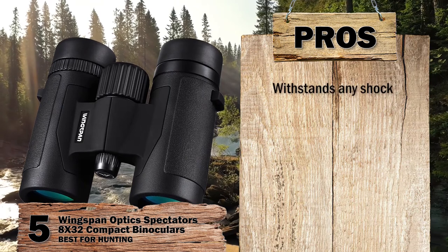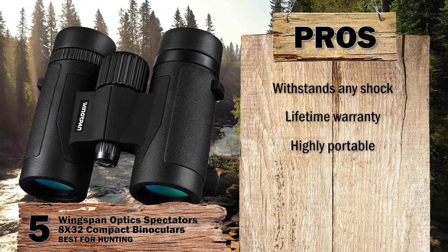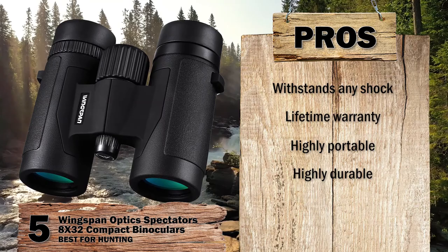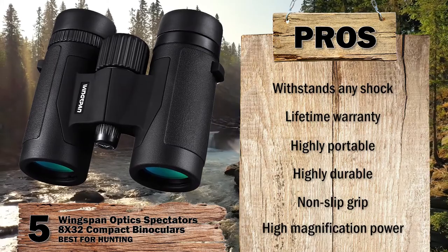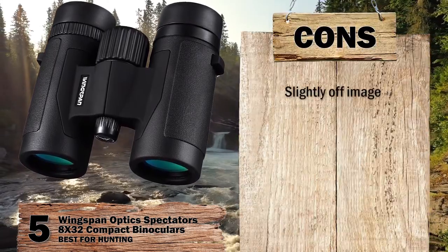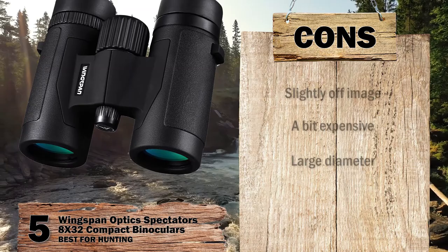Its pros are: it can withstand any shock, this set holds a lifetime warranty, it is pocket-sized and lightweight thus highly portable, it is waterproof and fog-proof making it highly durable, and with a tough non-slip grip you can take them everywhere. The high magnification power delivers impeccable details. However, the image is a little bit off, it is a bit expensive for those on a tight budget, and since it has a large diameter it is harder to carry.